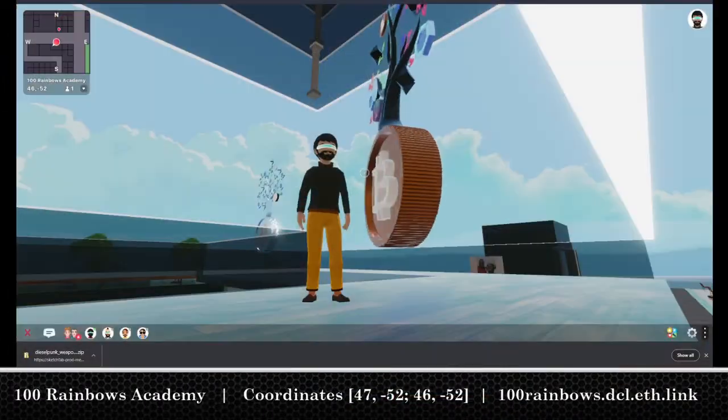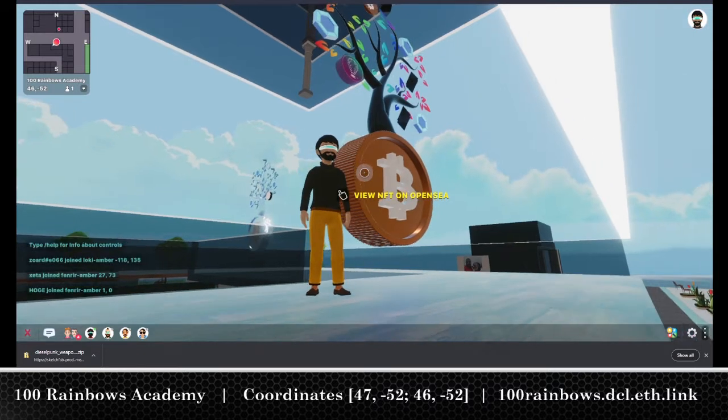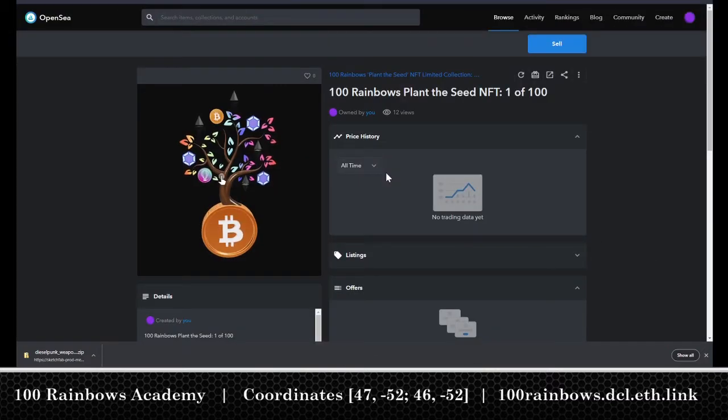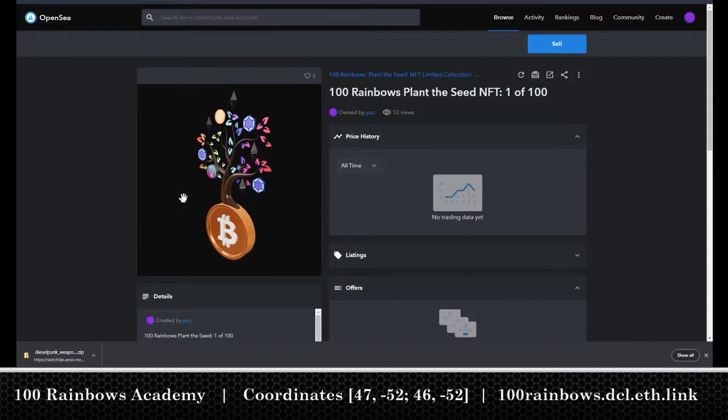Welcome to the 100 Rainbows Academy. This is our first NFT, shortly available on OpenSea — the 100 Rainbows Plant the Seed NFT, 1 of 100. It's a 3D model created in Blender.